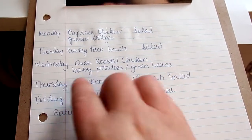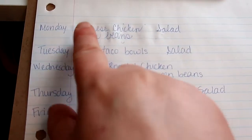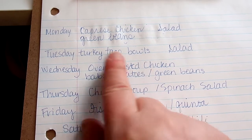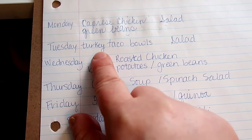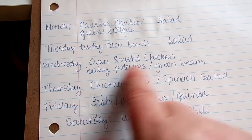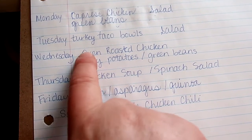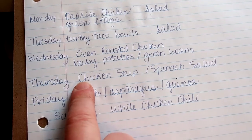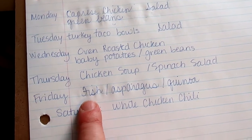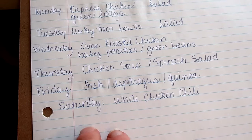I moved into my office to share the meal plan for the week — Monday through Saturday. On Monday we're going to have caprese chicken with a side salad and green beans. Tuesday we're having turkey taco bowls — the kids will probably have ground beef tacos but I'll have turkey taco meat. Wednesday we're doing oven-roasted chicken — the whole chicken — with baby potatoes and green beans. Thursday we'll make bone broth from the chicken bones and make a chicken and rice soup, with a wild rice and spinach salad. Friday is fish, asparagus, and quinoa.